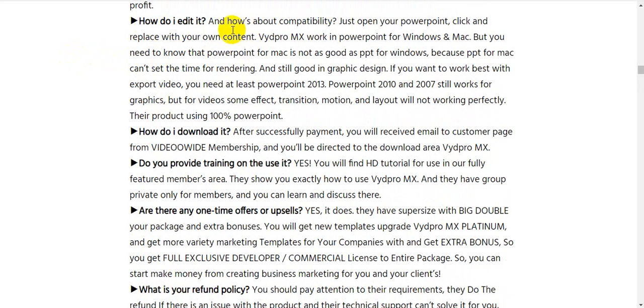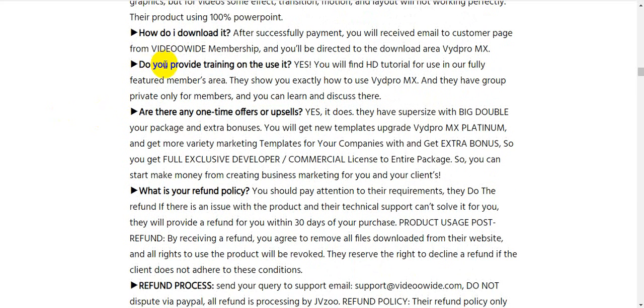How do I edit it and what about compatibility? Just open PowerPoint, click, and replace with your own content. VydPro MX works in PowerPoint for Windows and Mac, but note that PowerPoint for Mac is not as capable as for Windows because it cannot render video timings the same way. For best video export results you need at least PowerPoint 2013; PowerPoint 2010 and 2007 still work for graphics, but some effects, transitions, and motion layouts will not work perfectly for video.